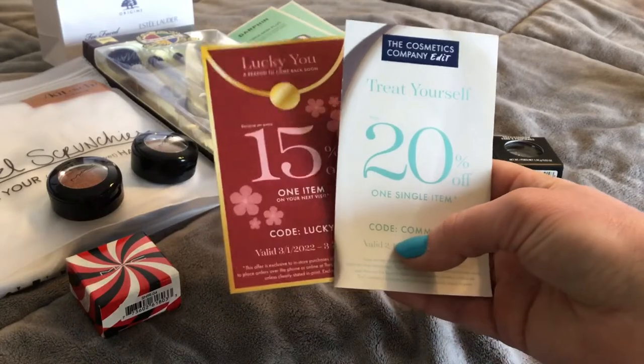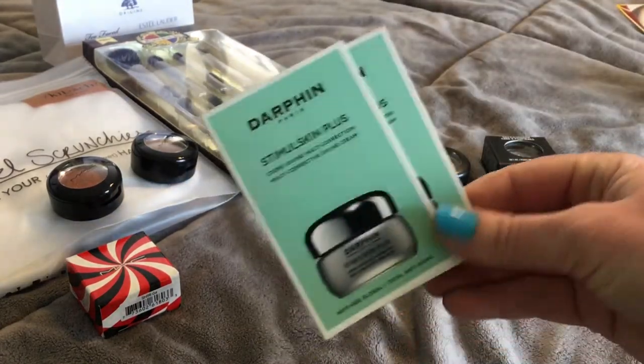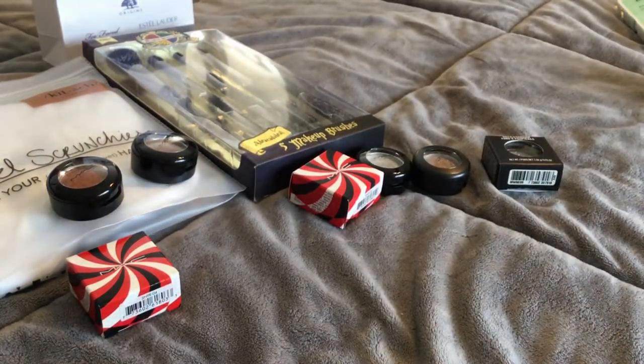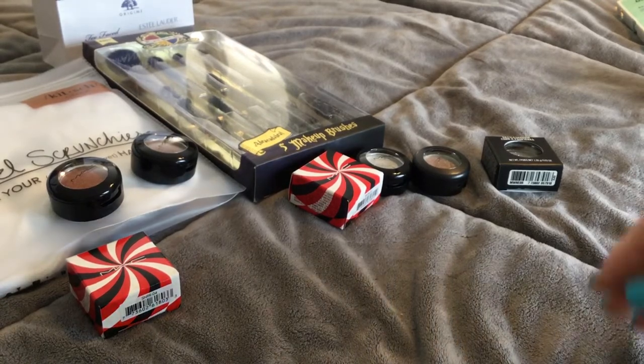They keep giving me coupons for like 20% off one item, 50% off — even though I go in, I keep saving those leftover coupons, then they give me more coupons, then free samples. This shopping trip didn't happen at one time — this is like three different trips. I went to the Cosmetics Company edit store outlet. There's one store placed right between that and Sephora — they really strategically placed it. It's hysterical — you go in there, find everything, then go into Sephora.